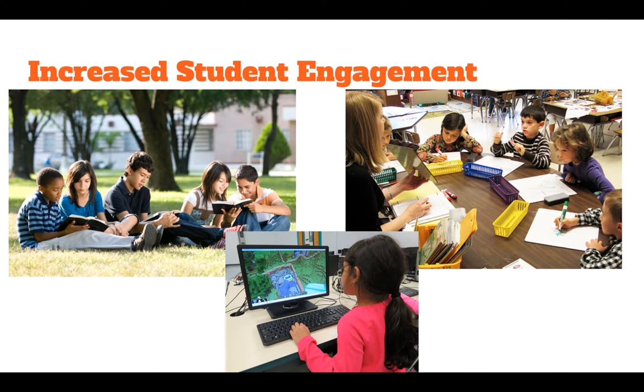Increased student engagement. Students are more engaged in their learning as they are working on their online curriculum, collaborating in small groups, or working with the teacher in a small group or one-on-one. There really isn't much time for a student to check out. Also, since they have some control of the path of their learning, they are learning more deeply about the topics that they're interested in. This keeps them engaged.